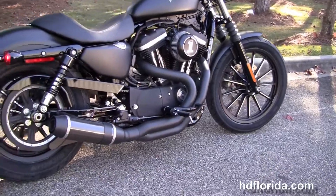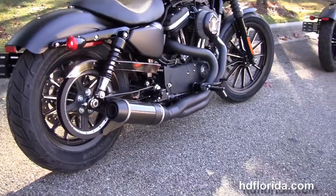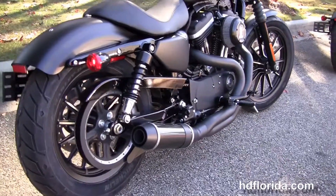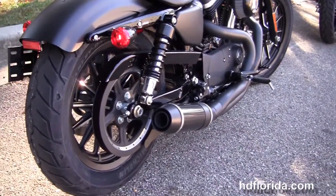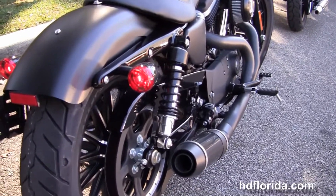We move back to the rubber-mounted, air-cooled 883cc Evolution V-twin engine with 5-speed transmission, the stage 1 fuel mapping, the upgraded high-flow Harley-Davidson air cleaner, a Screaming Eagle super tuner, and a D&D 2-to-1 exhaust.